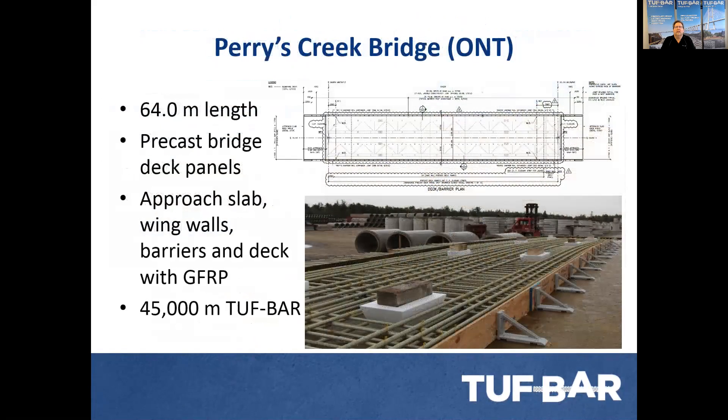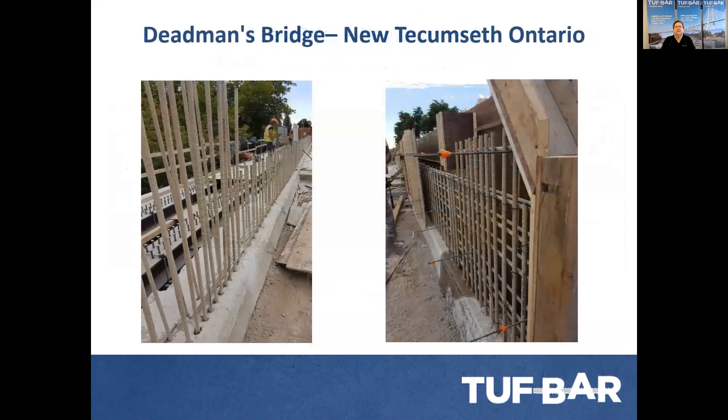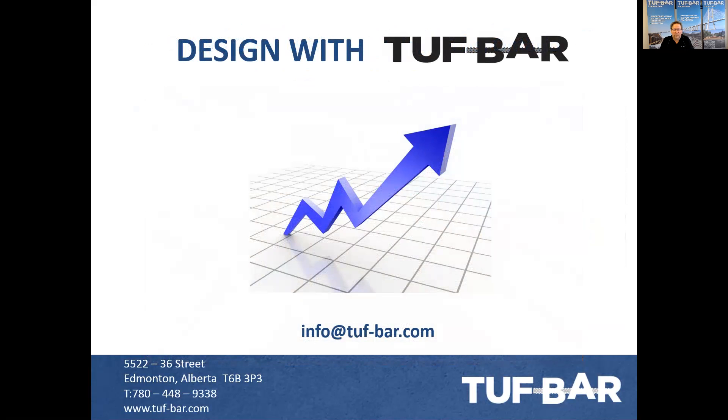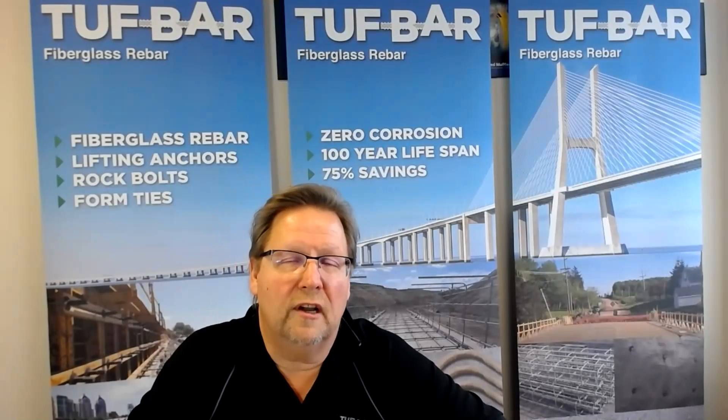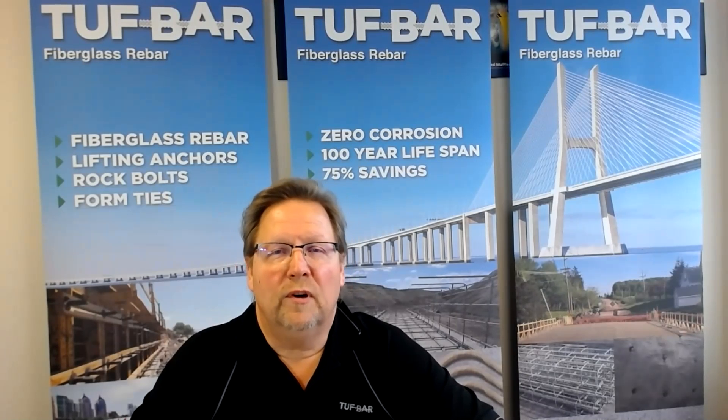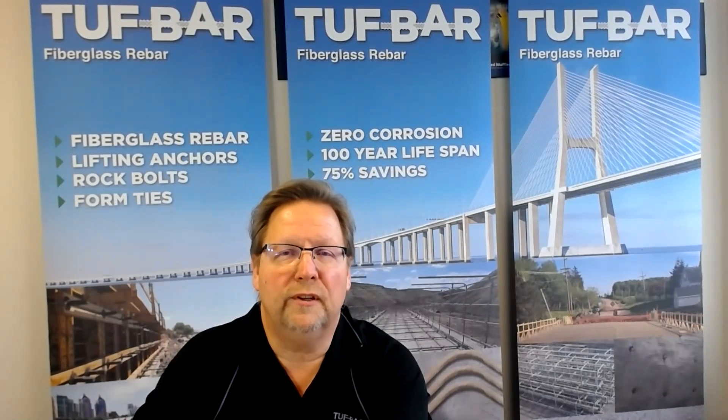Some more bridge applications in the Maritimes, Ontario, and other regions. Thank you very much for your time. If you have any questions, please contact us at Tuff Bar. If you're looking at special applications, civil engineering projects needing corrosion support, or if you're interested in licensing or a machine plant setup, please give us a call. We hope to get an opportunity to work with you in the future. Thank you.